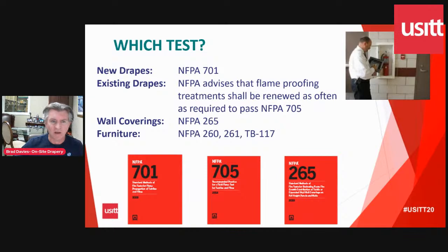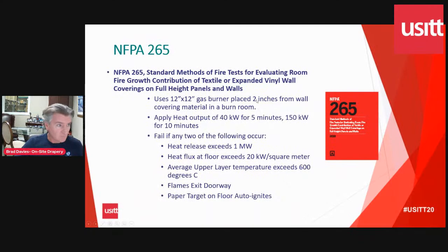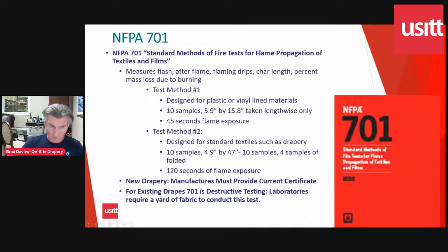There's the NFPA 265, which is wall coverings — so decorative wall coverings, textiles and that kind of stuff. And there's also another one for furniture. These are not something you're going to often encounter, but these are the specifications for NFPA 265. Typically, if you were buying a fabric covering for your wall, it would come with an NFPA 265 test standard. As you can see by looking at the test itself, it's more of a building code issue when your theatre is constructed.